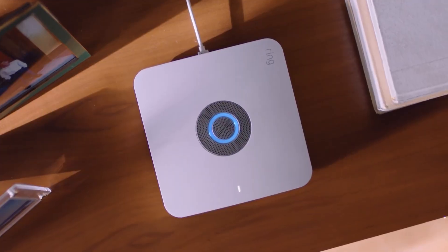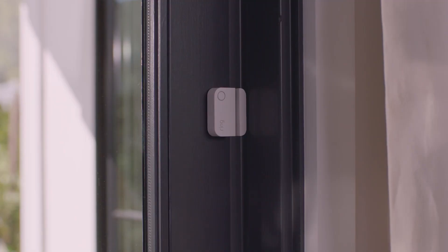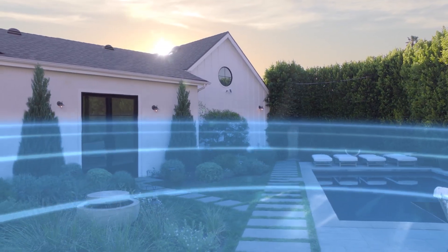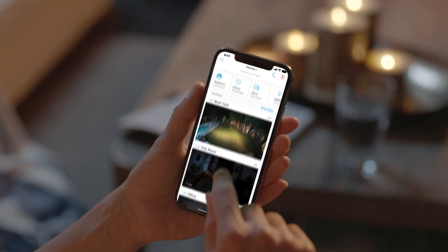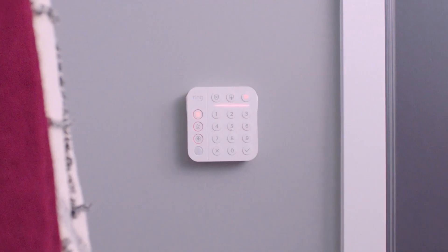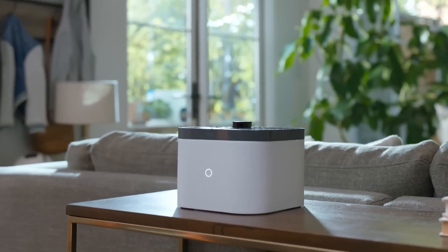4. Ring Alarm Pro. The fourth product on our list is the Ring Alarm Pro System, made by Ring, a subsidiary of Amazon and a leader in smart doorbells and cameras. This system was launched in 2023 and doubles as a Wi-Fi 6 hotspot, and works with Ring cameras, doorbells, and other smart devices. You can also get optional professional monitoring and cellular backup for extra peace of mind. You can manage your system from the Ring app, or use voice commands with Alexa. The Ring Alarm Pro System also works with other smart home devices, such as smart locks, smart lights, and smart speakers. It has a compact and minimalist design, and the devices are easy to set up and use. The system has a base price of $249.99, plus a monthly fee of $10 for professional monitoring and cloud storage. You can find more details on the Ring website.